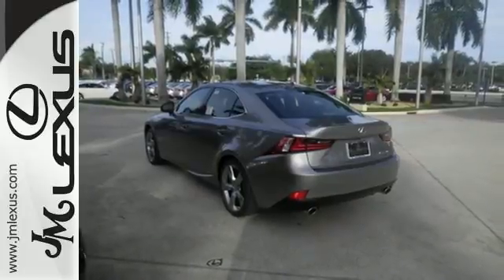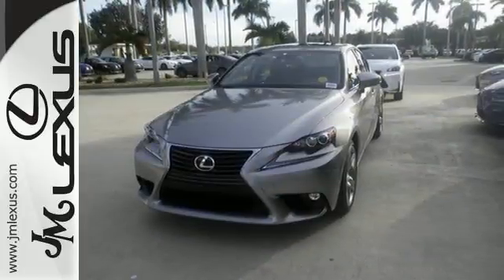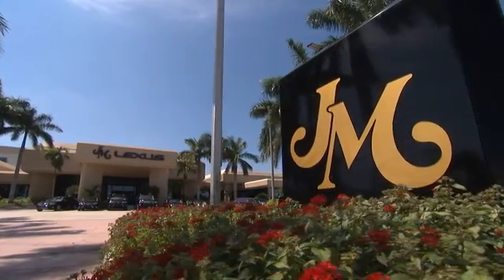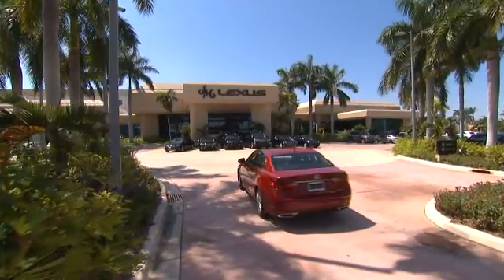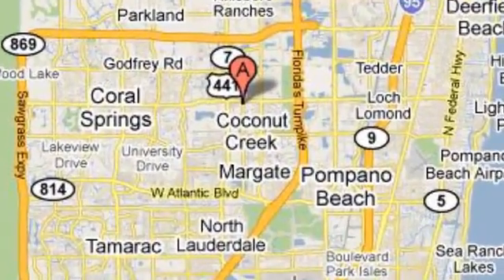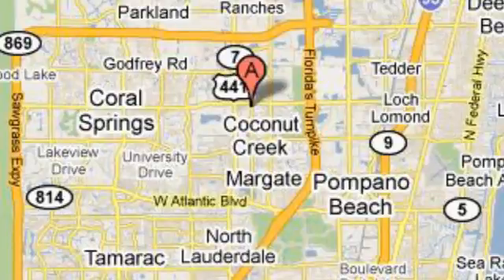A deliberate move in the sporty direction. Come in for a test drive. J.M. Lexus, the world's number one Lexus dealer since 1992. We're conveniently located just east of 441 on Sample Road in Margate, Florida, just west of the Turnpike.